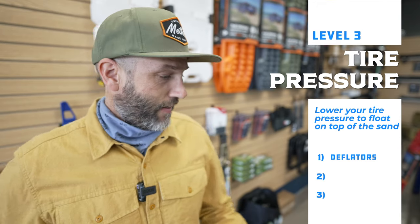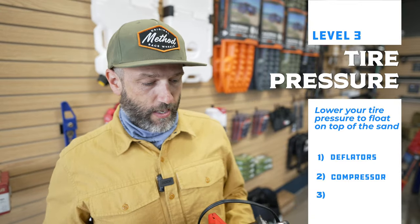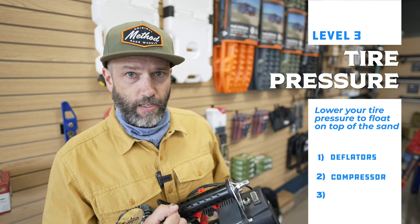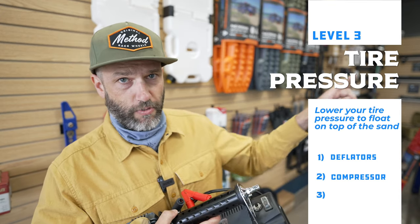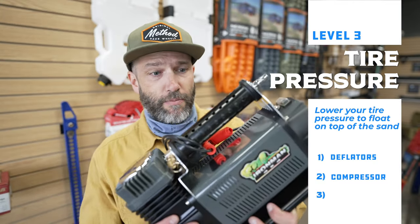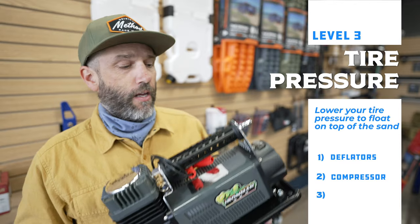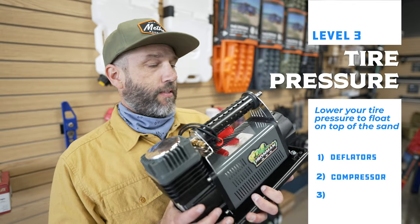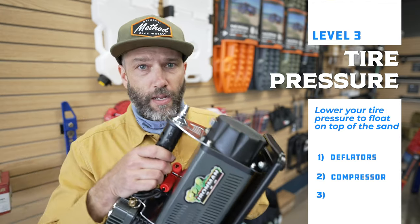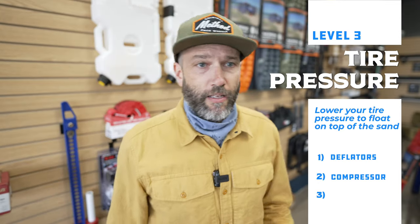The second thing you need in this category is a compressor. This one that Mark carries is from Iron Man 4x4 — it plugs into your battery and can pump up your tires pretty quickly. It comes with cables, a hose, and an inflator — everything you need to just plug it in and fill up your tires. It's portable, so you can take it away from your vehicle to somebody else's vehicle. Other companies make these too — ARB makes some, and this is pretty similar to the one Four Wheel Parts sells under the Smittybilt brand — but I've used one like this for years and they work great.